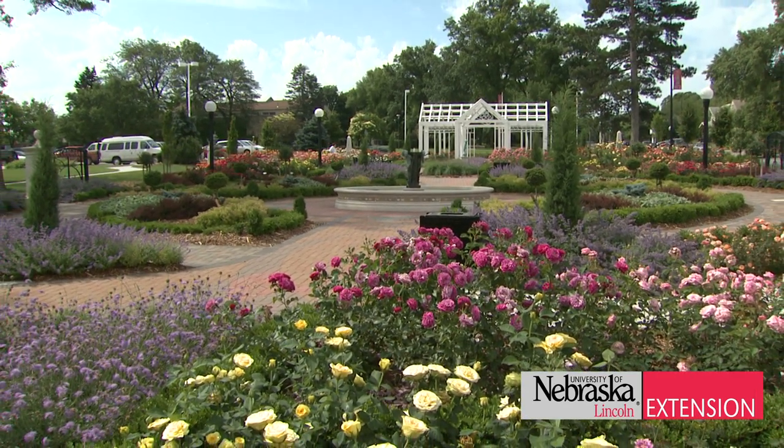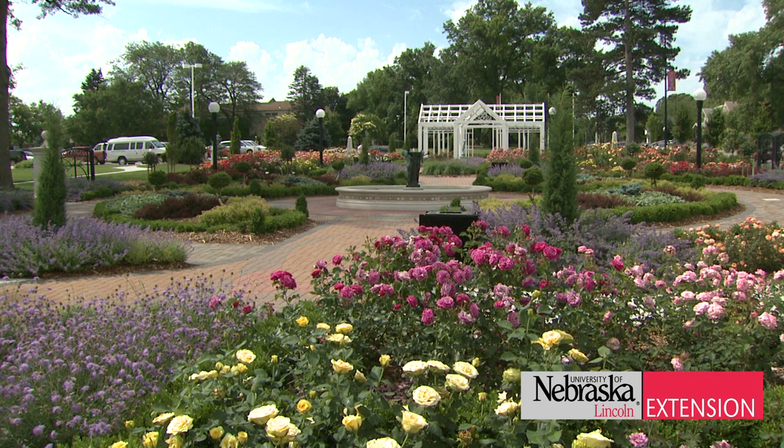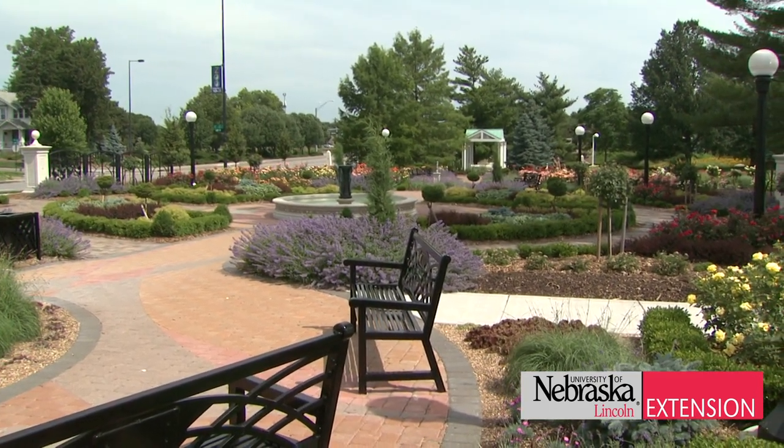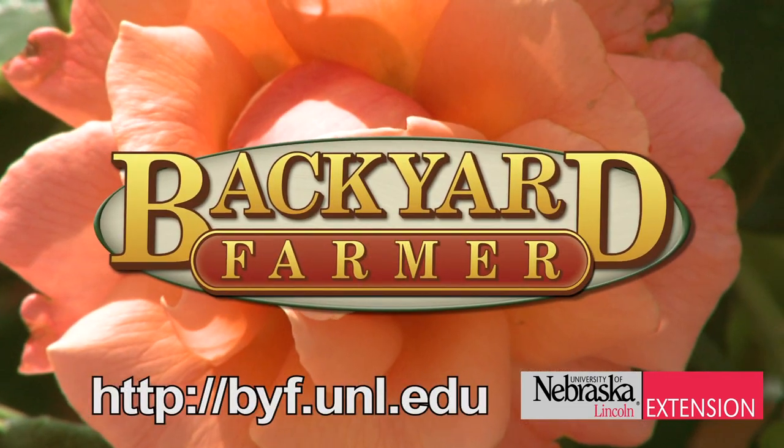For more combinations such as this, we invite you to come down to the strolling garden and see what plant combinations and roses might work best in your landscape. Thank you.